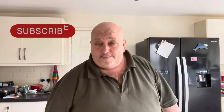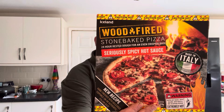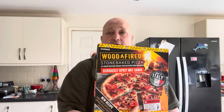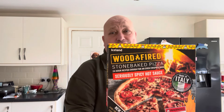Hi all, Fat Andy here. That's what I've got — the Stool and Bake Wood-Fired Seriously Hot Pizza, seriously spicy hot sauce. Keith, the old food guy, did this the other day and he managed three quarters of a slice.